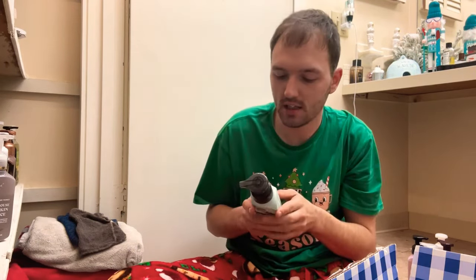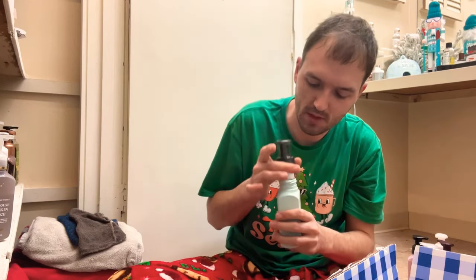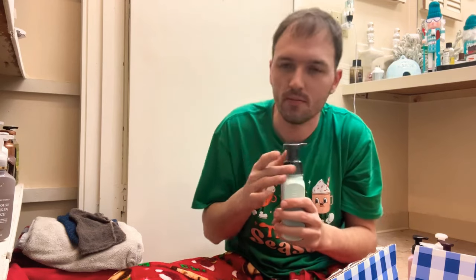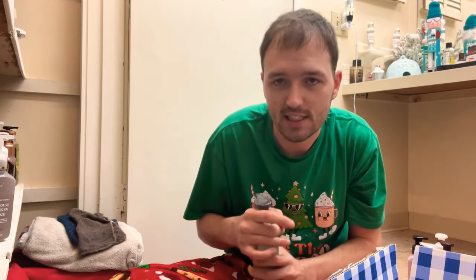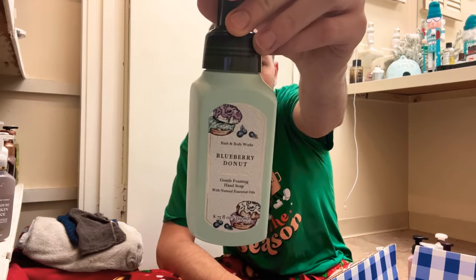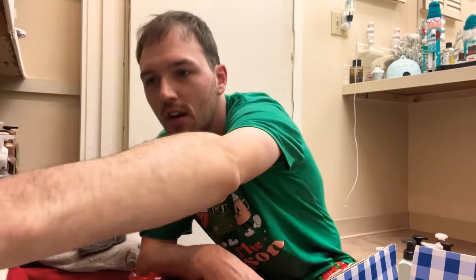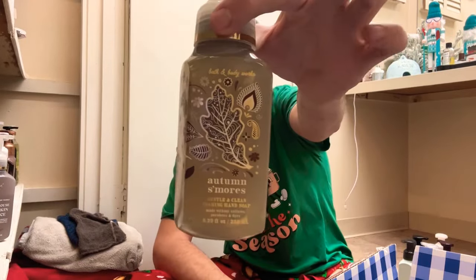Next one is Blueberry Donut — fresh blueberry, warm glazed donut, and a hint of cinnamon. I love the blueberry scents at Bath and Body Works, so this one is definitely a keep. I definitely smell those fresh blueberries — that one is so good.